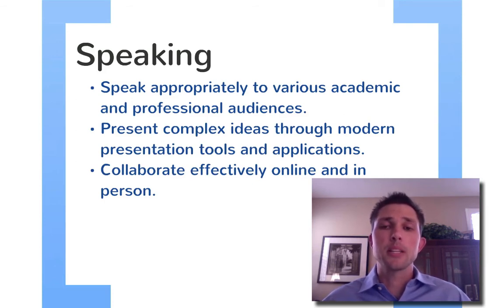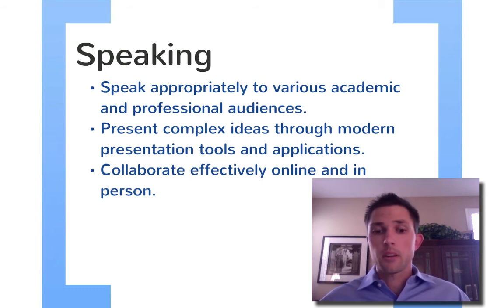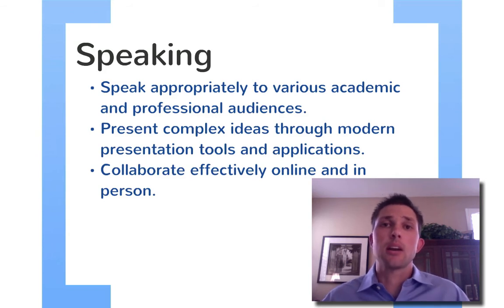The second bullet reads: present complex ideas through modern presentation tools and applications. I'm doing that right now — I'm using Prezi, which is a modern application, to present a complex idea: 21st century skills. Students need to learn how to use tools like Google Presentation, Prezi, and Glogster. There are a number of products out there, mostly free, that students can use to present their ideas. I really like to have students use Google products — Google Presentation, embed their presentation in Google Sites. Teaching students about these different presentation tools and actually using the technology to help with the message is really important.